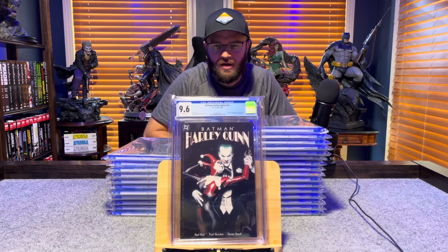Batman: Harley Quinn, not numbered — first appearance of Harley Quinn in DC continuity — 9.6, white pages.